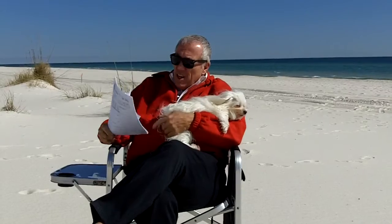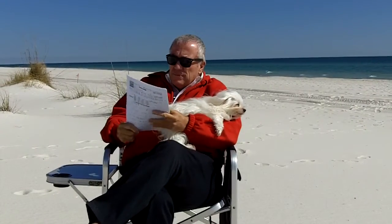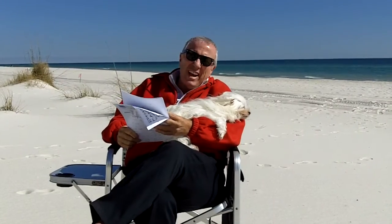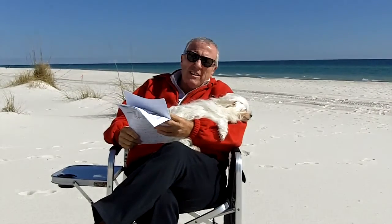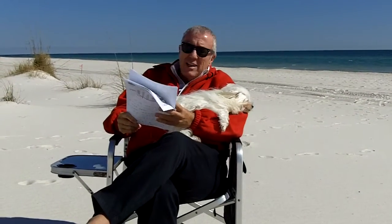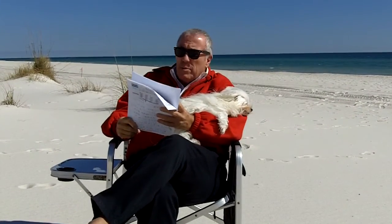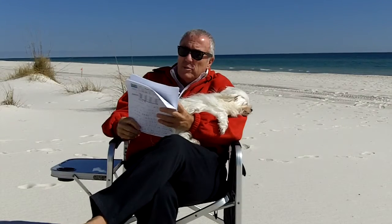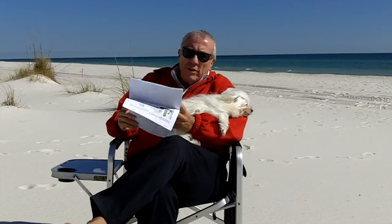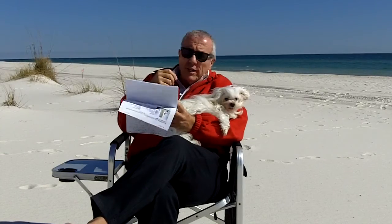First one is a home on Ono Island — a three-bedroom, two-bath, listed at $279,000, sold at $227,000. Market for that type of property — about 2,000 square feet, three-bedroom, two-bath on Ono — is $128 a square foot. This sold for $114 a square foot. It's a good deal.